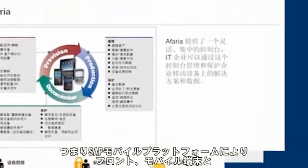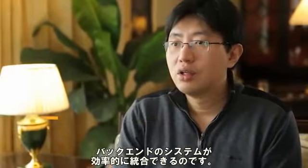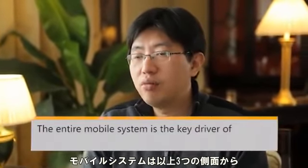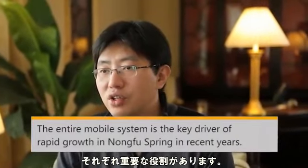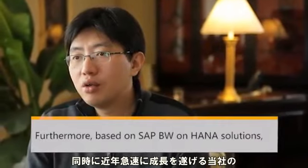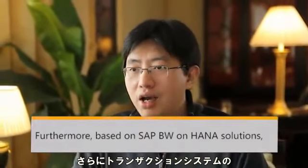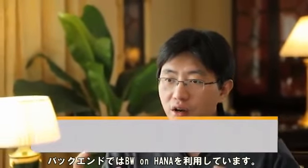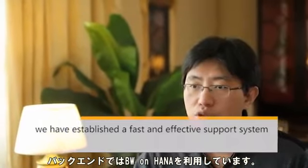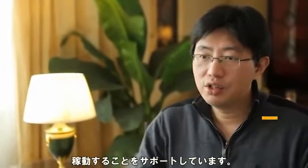In other words, with SAP mobile platform, we can efficiently integrate our front-end mobile devices with our back-end ERP and CRM applications and the databases of our applications. The entire mobile system plays a significant role from the three aspects highlighted above, and it also serves as a key driver for the rapid growth of NongfuSpring in recent years. Furthermore, on the back end of the transactional systems, we have also deployed BW on HANA, which provides fast and effective support for our strategic planning and business intelligence system that runs rapidly in real time.